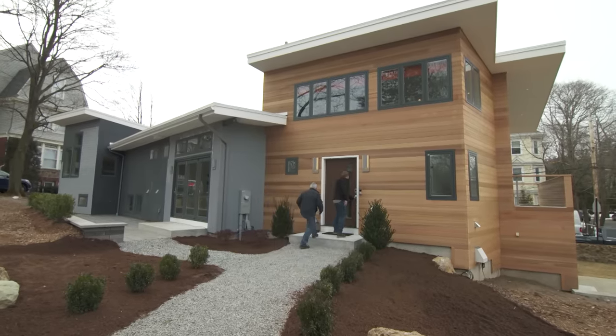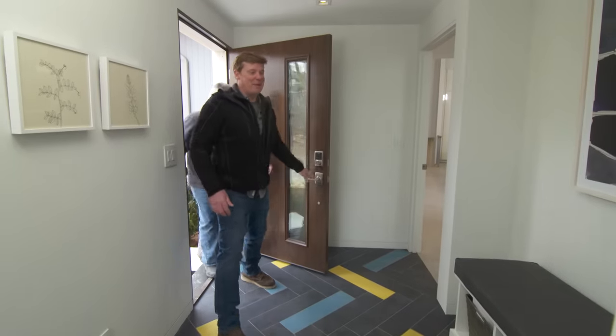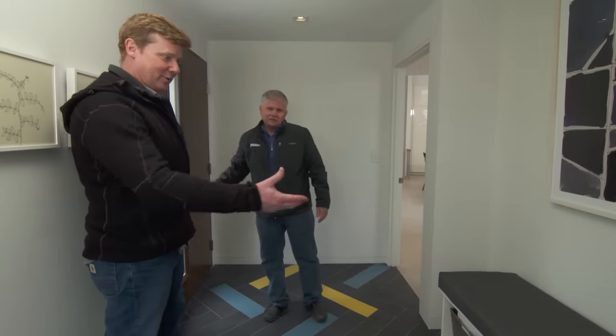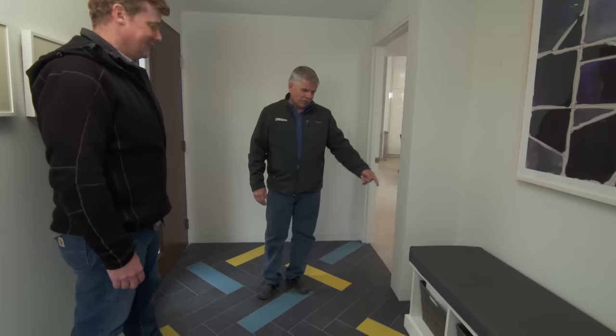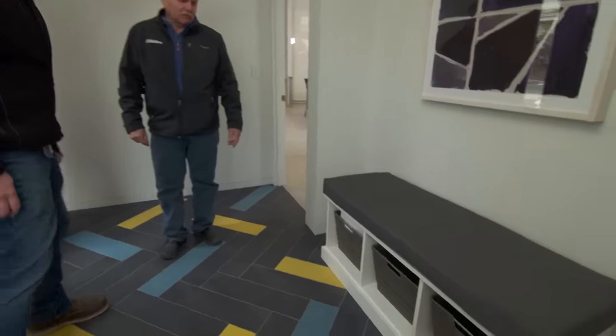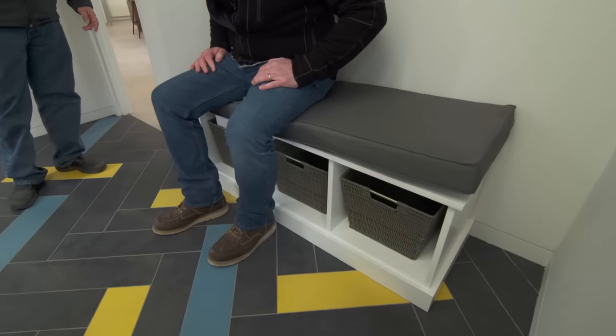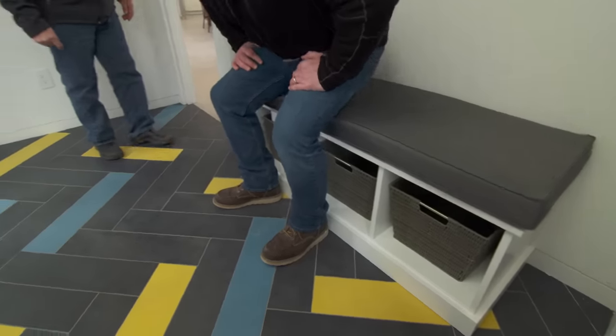Nice to have a proper entryway for the first time, a place to take your jacket or shoes off. Remember that bench we built on Ask This Old House on the Build It segment? We actually built that out of one sheet of three-quarter-inch MDF. It's a nice gift for our homeowners.